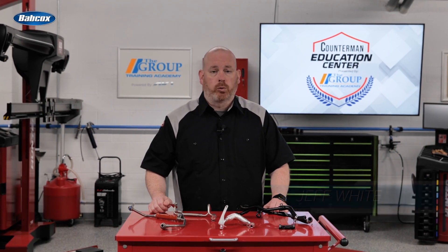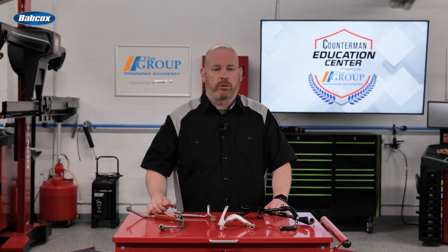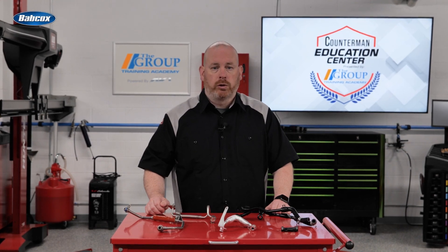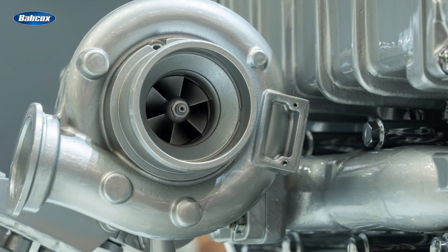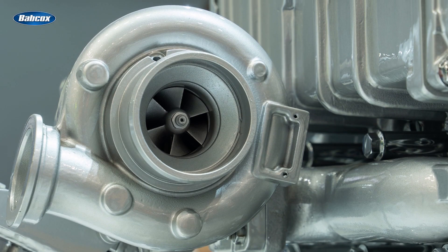The automotive industry is changing fast. New government rules concerning emissions and fuel economy are driving manufacturers to use new or existing technologies to improve fuel economy and improve engine performance. As a result of these regulations, the industry is seeing the increased use of turbochargers.